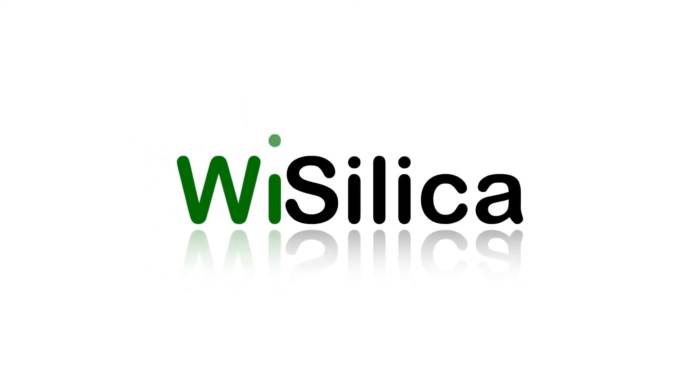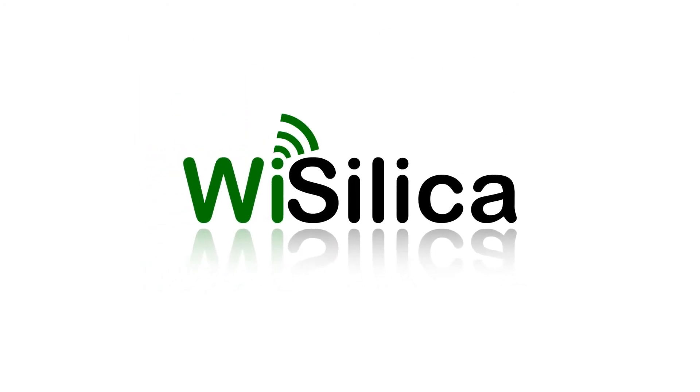Team Wysilica welcomes you to a smarter world enabled by our WISE platform, powered with patent-pending mesh technology.